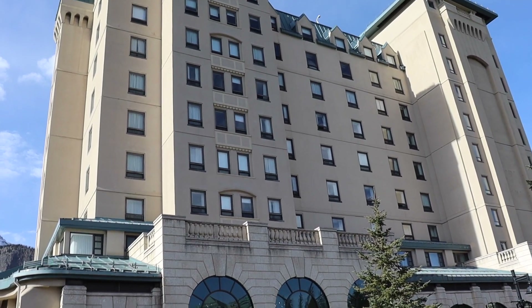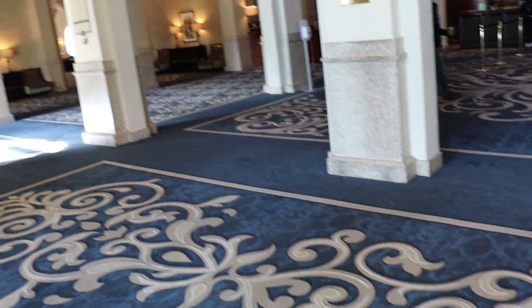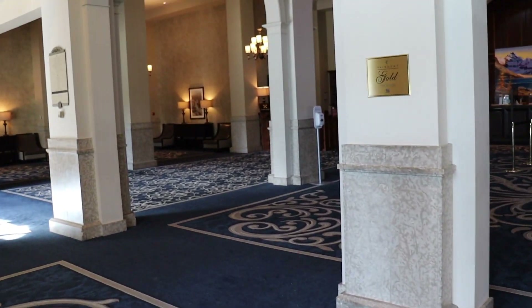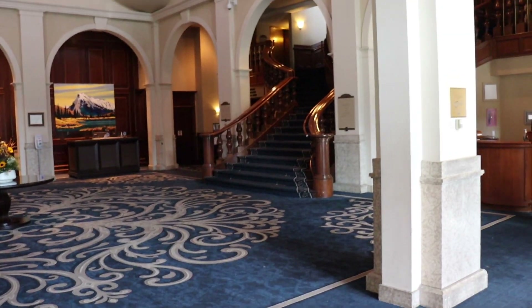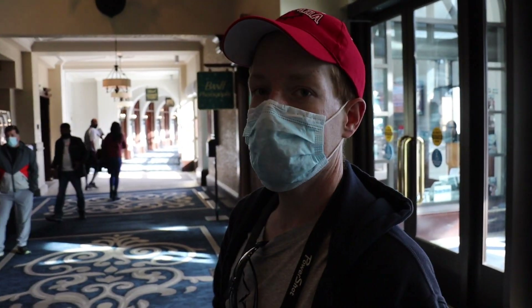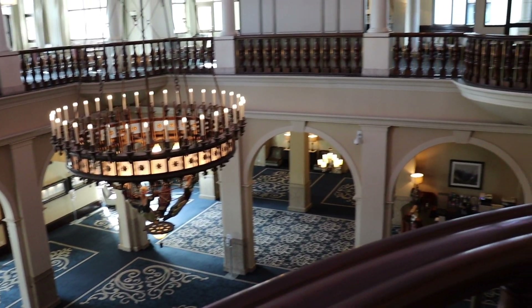Now we're right up to the building — this is the Fairmont Chateau Lake Louise Hotel. We were just way up there looking over it. We won't be going into any elevators, just walking around to check it out. The doors are automatic — oh cool! Check out that chandelier. Wow, that's awesome. Pretty big open lobby, just like the Banff Springs. We can go up those stairs — this is the overlook of the lobby, pretty cool.